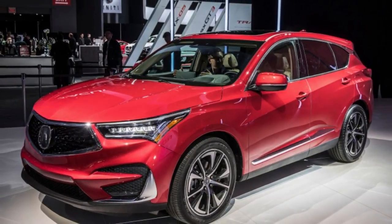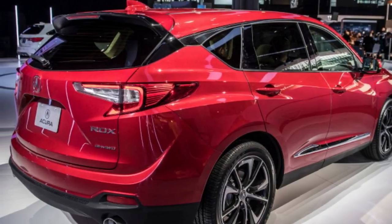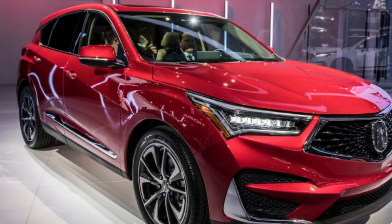Calling the RDX that Acura appeared at the current year's Detroit Auto Show an idea was extending that term to the furthest reaches of credulity. The production form of the 2019 RDX is here, and this turbocharged model with accessible AWD looks darn close and distinguishable.